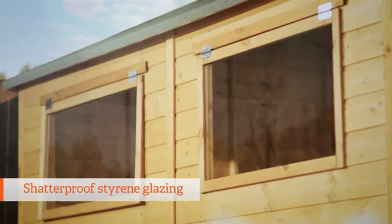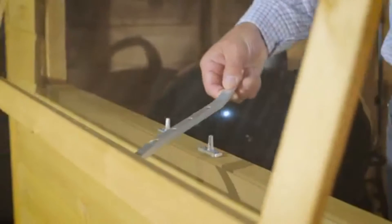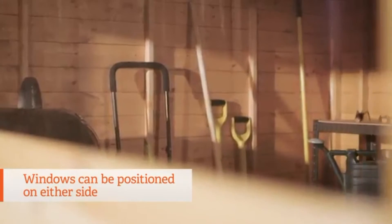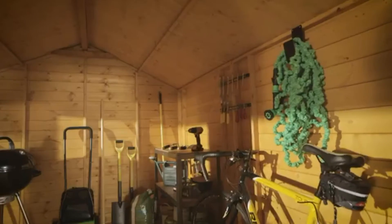Styrene glazing is standard on this range — virtually unbreakable, so you have peace of mind that even a few knocks and bumps won't leave it in pieces. The powder coated fixings for the windows are perfect for a bit of ventilation during a warm summer's day. Furthermore, the windows can also be positioned on either side of the building, so you aren't limited just to this arrangement.